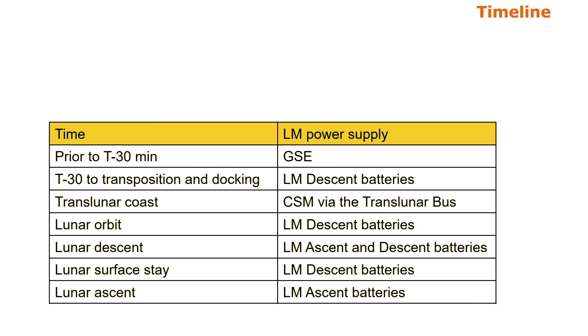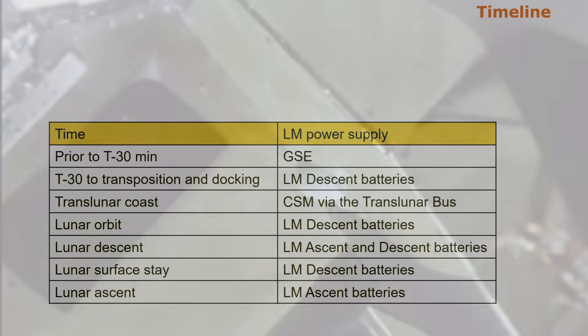Power management on the lunar module followed a precise chronology. Pre-launch, electricity came from the ground support equipment (AC) and the launch umbilical tower (DC). After T-minus 30 minutes, the lunar module switched to its own descent batteries. During translunar coast, power flowed in the opposite direction — from the CSM to the LM through the translunar bus, keeping heaters and lights on while conserving LM batteries. Before lunar descent, both ascent and descent batteries were activated in parallel. During lunar stay, only the descent batteries were used. After liftoff, the ascent stage batteries took over, the descent circuits dead-faced and cut. Every mission followed this ballet of electrons, choreographed down to the second.